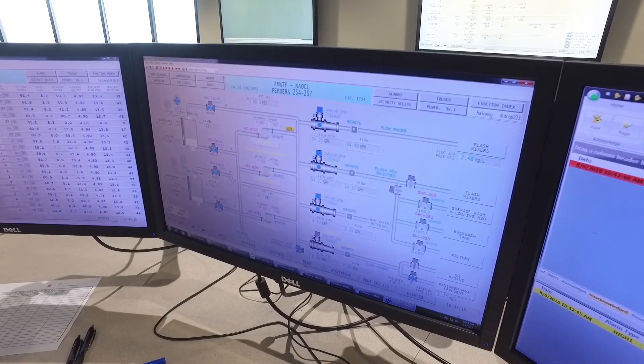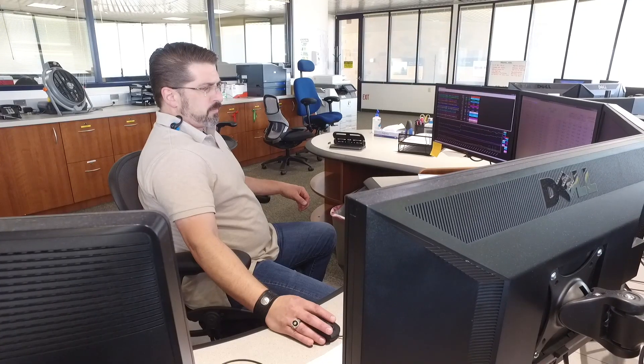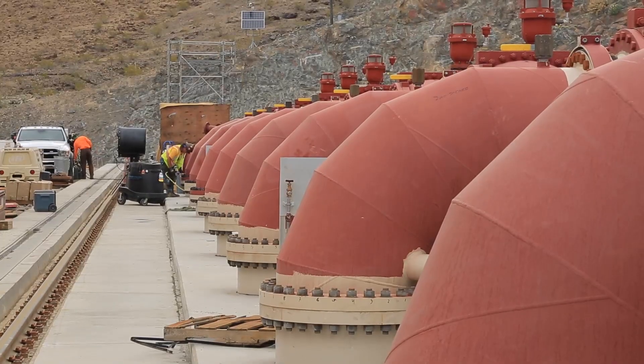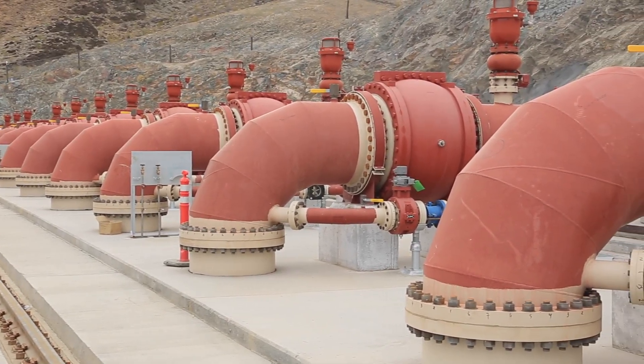Operators monitor flows, water levels, system pressures, and water quality through the entire distribution system. Scheduled for completion in 2020, the pumping station will play a critical role in maintaining reliable water infrastructure that can meet our community's water needs well into the future.